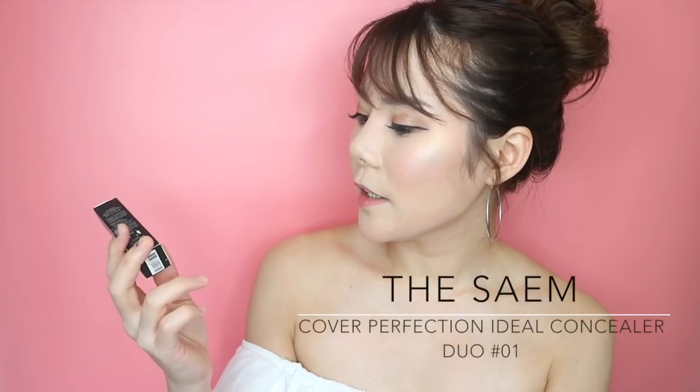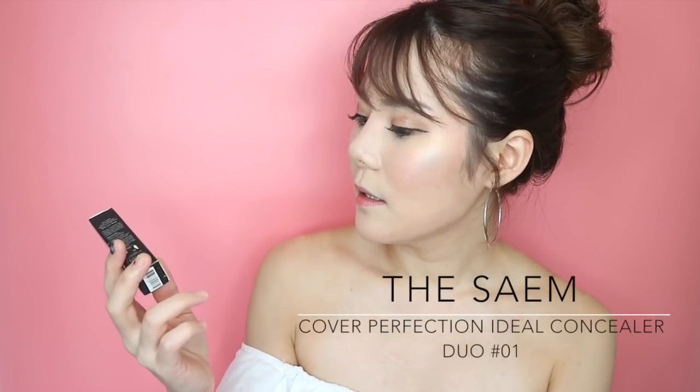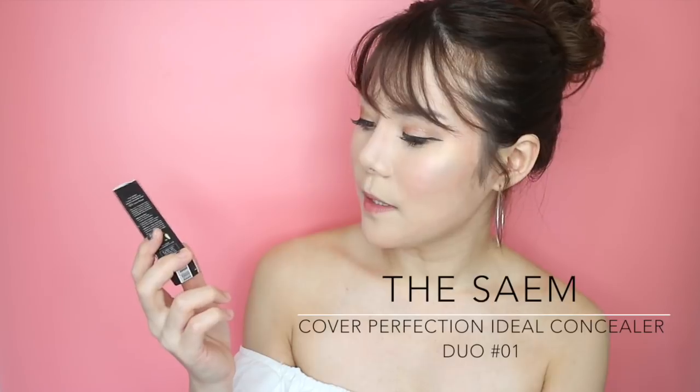So this is the Luminous Goddess Aura Highlighter by Tolly Molly. Next up is the Cover Perfection Ideal Concealer Duo from The Saem — I think it's quite highly raved in Korea.